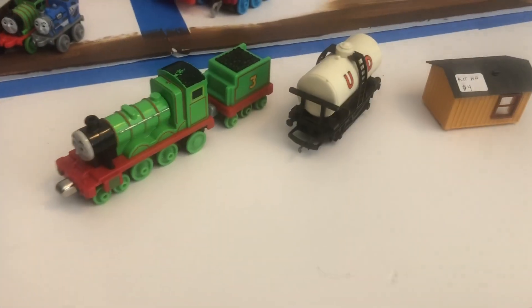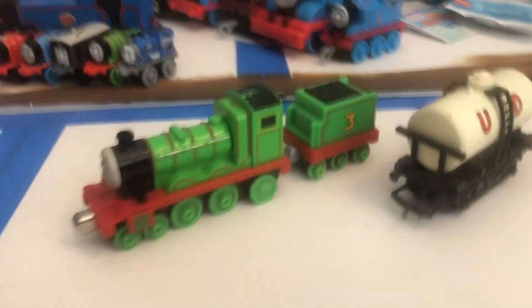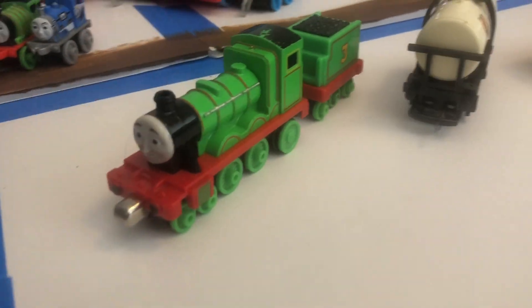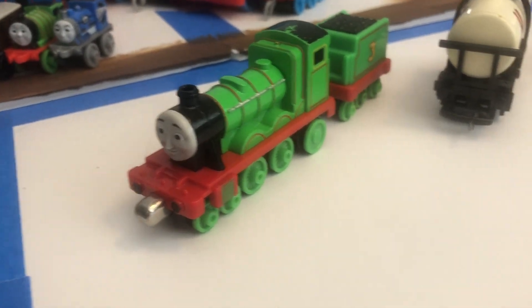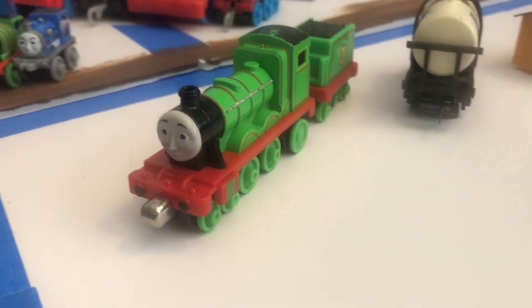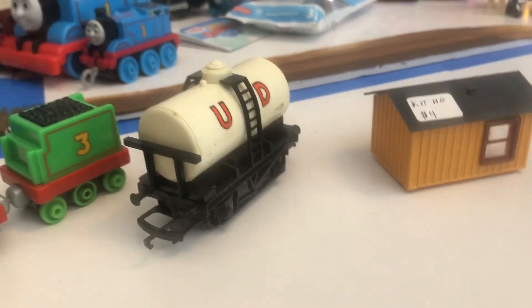Okay, so these are the only things that I got from the train show. We have this take and play pull and zoom Henry, which is a really interesting item. I did not know that they made Henry, but I'm very happy because Henry is my favorite Thomas character, so I'm always happy to get a new version of him. And I got some HO scale stuff — we have a tanker right there, which I'm probably going to repaint.